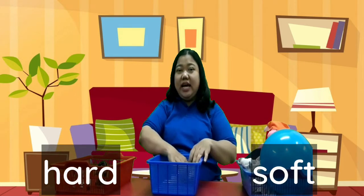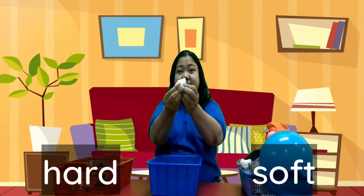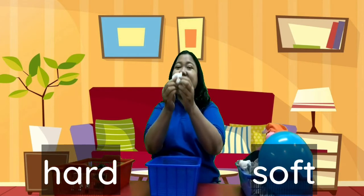And the last one, how about the tissue? Yeah, this is soft. Okay kids, we already know about hard and soft. Thank you.